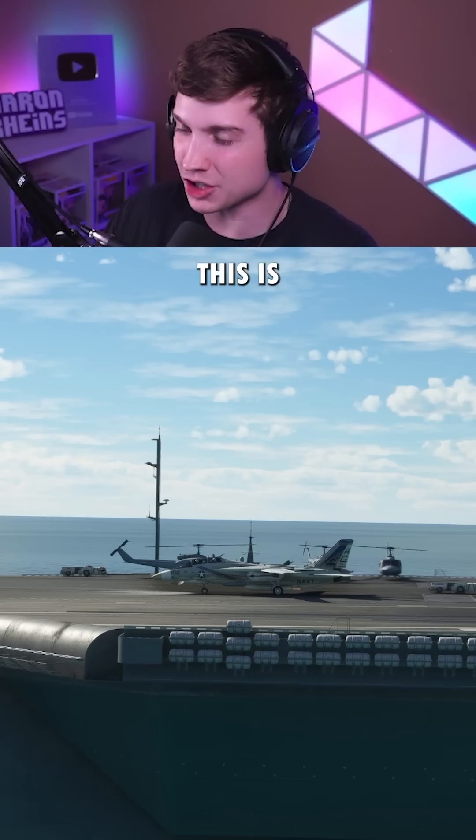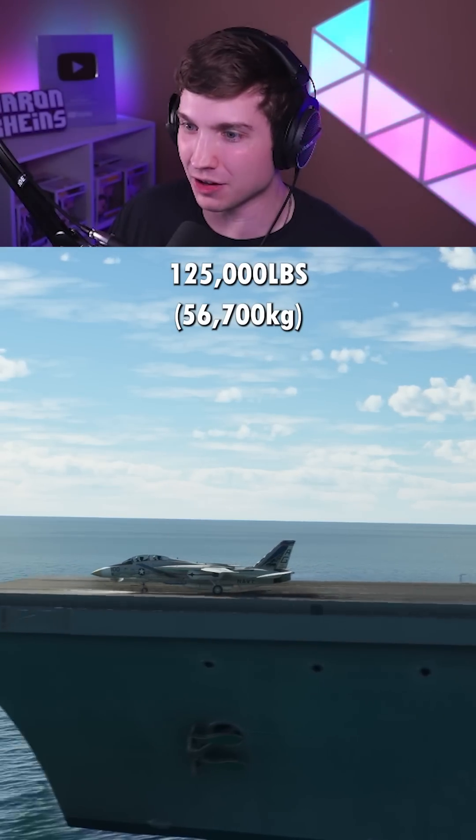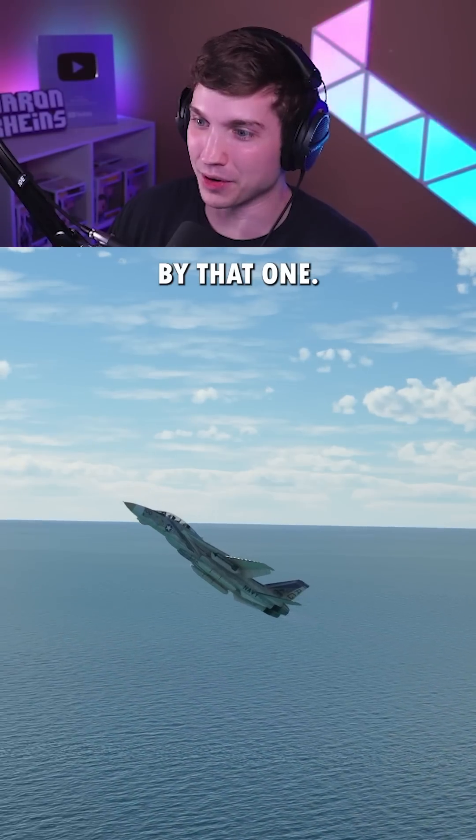Let's try a little bit more. This is 1.7 times max takeoff weight — we're up to 125,000 pounds. Oh God. Oh my gosh. I am shocked by that one.